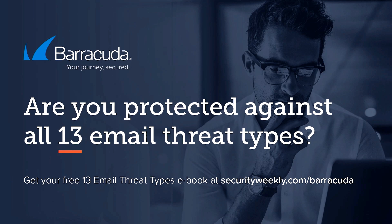Cyber criminals are working overtime. Last year in the fourth quarter alone, phishing attacks disguised as COVID testing information increased by 521%. Barracuda has identified 13 types of email threats and how cyber criminals use them to steal money from your company or personal information from your employees and customers. Find out about the 13 email threat types and how Barracuda can provide complete email protection for your teams, your customers, and your reputation. Get your free ebook at securityweekly.com/barracuda.